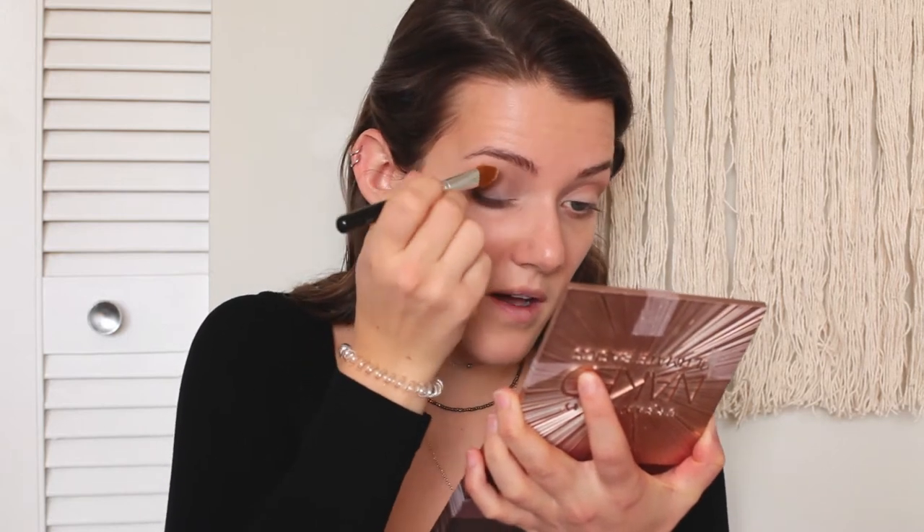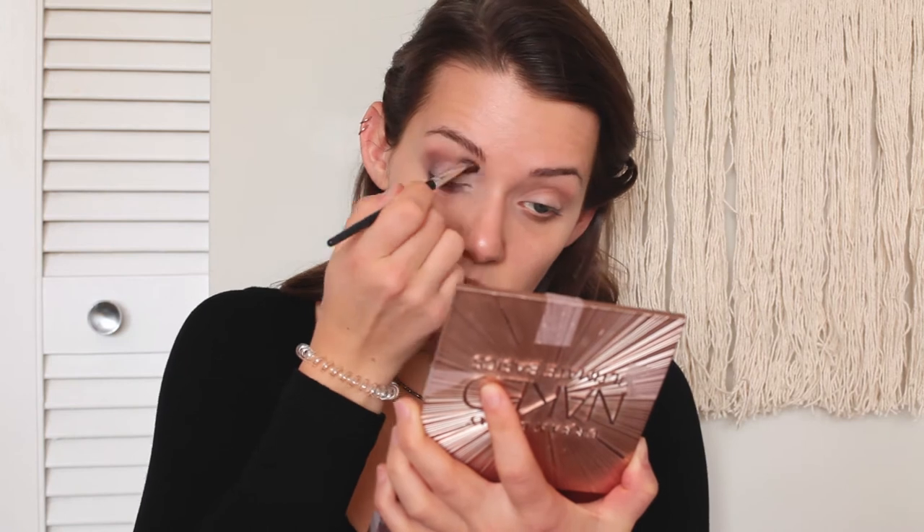Now I'm going to take a more condensed brush — this is actually a concealer brush from Bare Essentials that I use for my eyes. We're going to take Blow, which is the brightest color in the palette with a little bit of shimmer. We're just going to pack that on the inner side of the eye and bring it up, just to brighten up the look. Then take that same blending brush and blend it out.